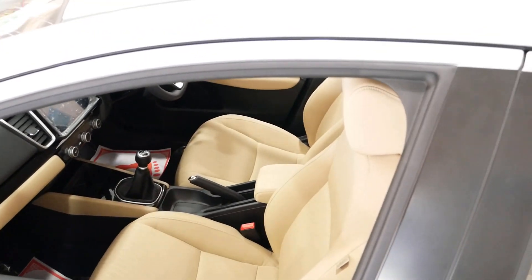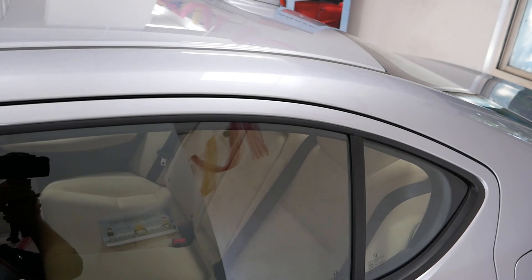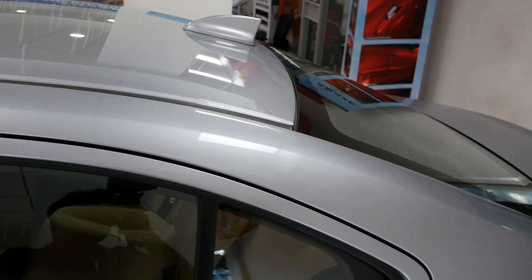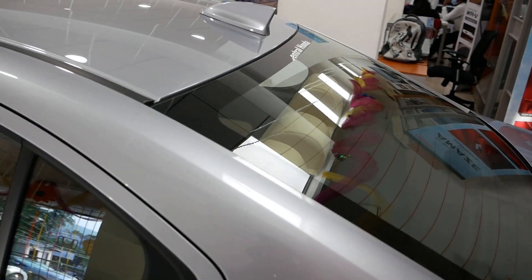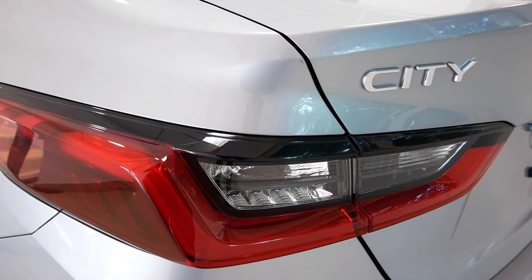The base variant does not have a sunroof, but the VX and ZX variants get one. We also have a shark fin antenna. On the rear window, there is a defogger. The 5th generation City features LED taillights.